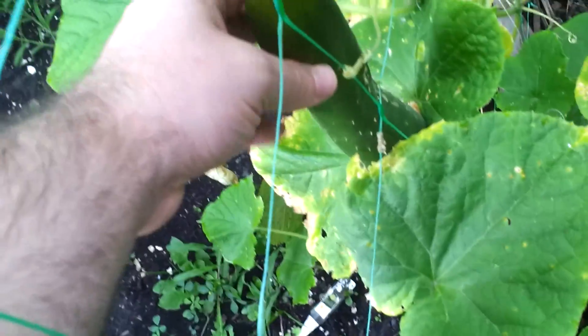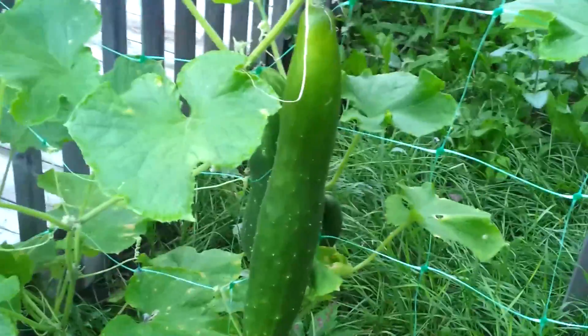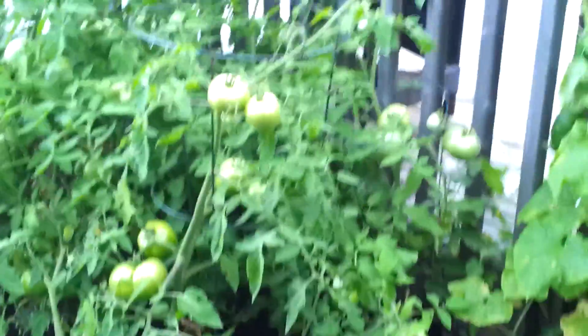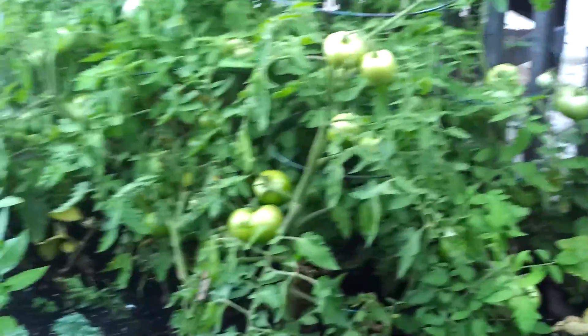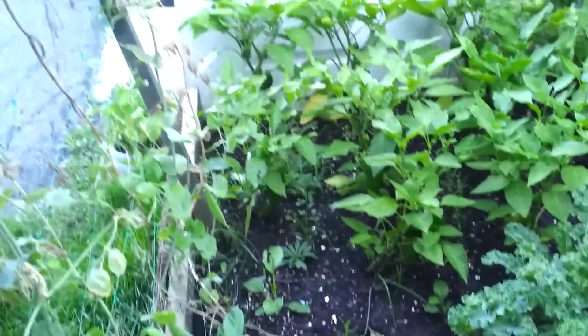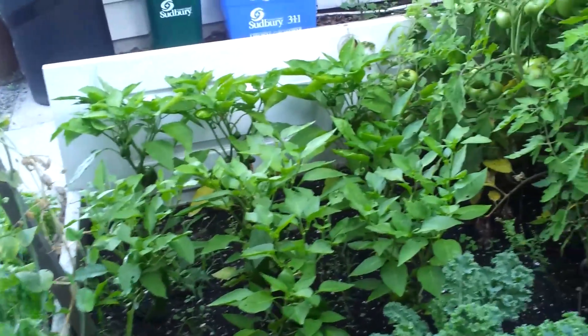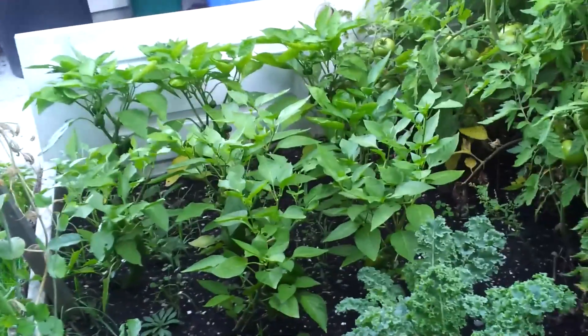All of those cucumbers got really big again — these are almost too big to eat. During the perfect time to pick them, I wasn't around. Oh my god, there's too many — the tomatoes are getting really big. I'll probably start picking those as soon as they start turning red. Same with peppers — they're also very big. I'll just wait a little bit longer until they turn yellow, then orange, then red. And it's time for the kale harvest.